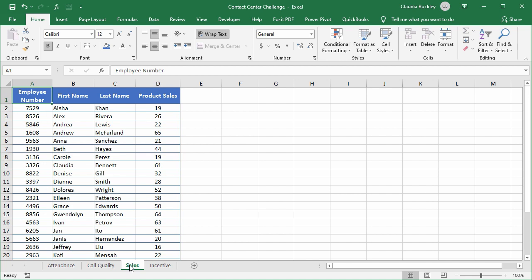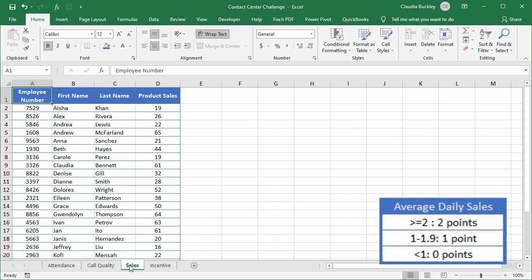Average daily sales checks the employee's total sales against the number of days they came to work. Agents get two points if they average two or more sales per day, one point if they average less than two but at least one sale per day, and no points if their average daily sales is below one.